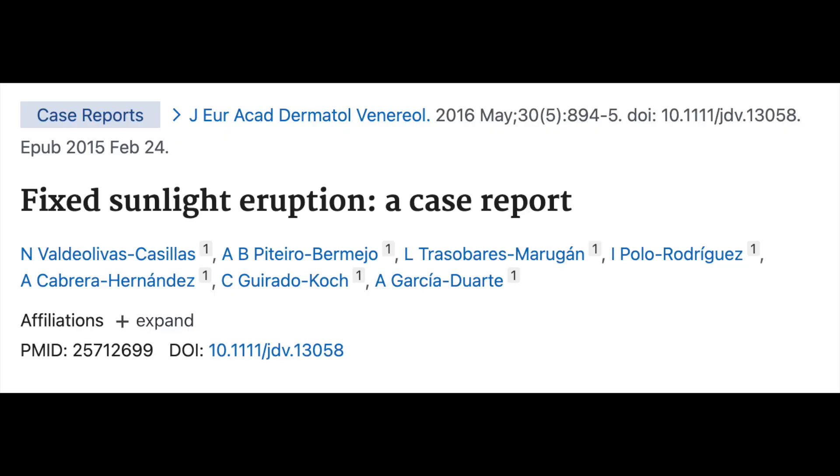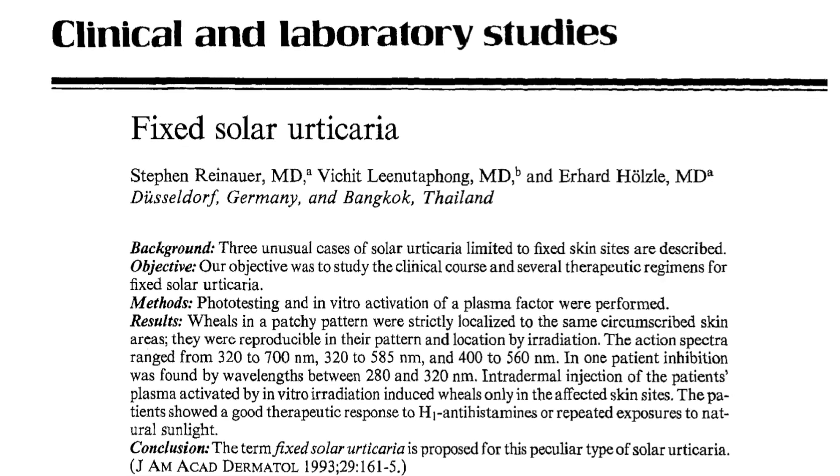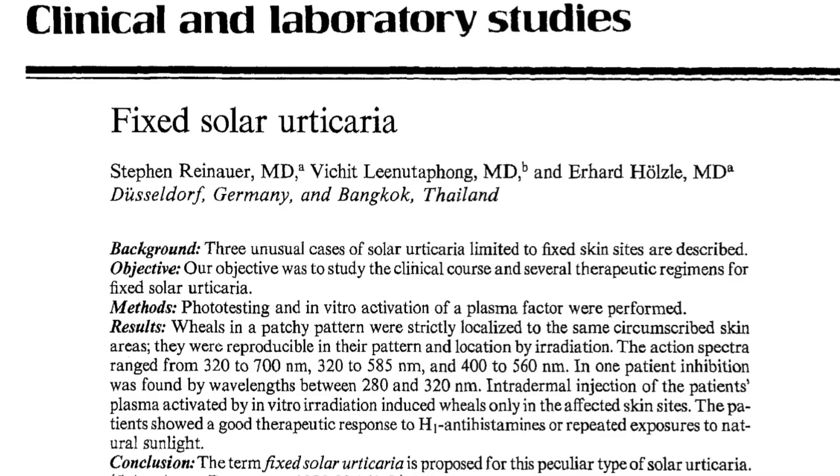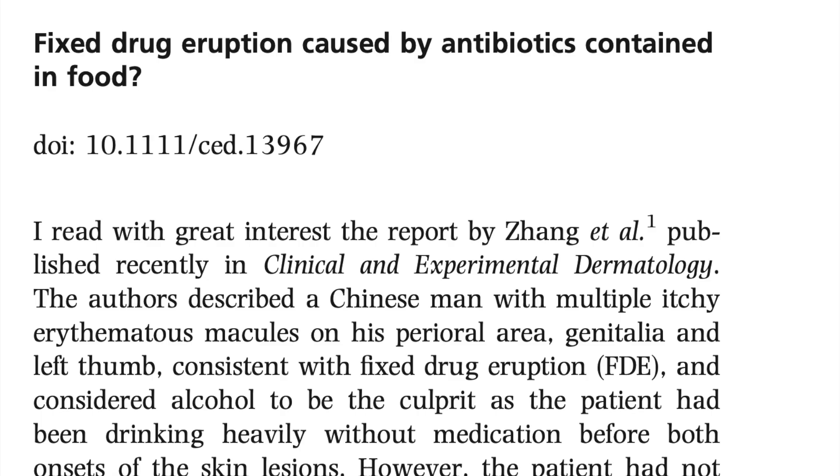Nine, fixed sunlight eruption: recurrent erythematous plaques appeared at the same place after sun exposure, leaving behind pigmentation. A somewhat related reaction called fixed solar urticaria was reported in the Journal of the American Academy of Dermatology, August 1993, where wheals were limited to a fixed skin site after sun exposure. Ten, fixed food eruption: this occurs after taking particular food items, with reactions at the same site leaving behind characteristic pigmentation. This may not be due to the food itself, but due to contamination by chemicals, antibiotics, etc., added to the food item.